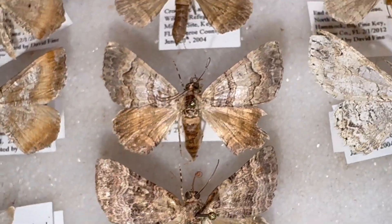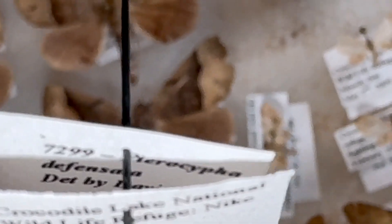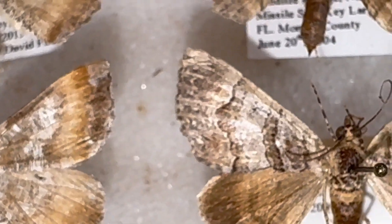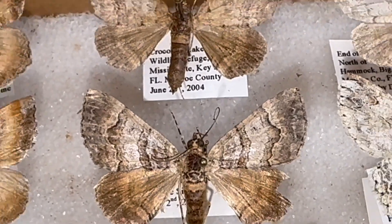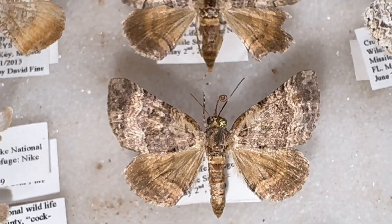These guys here are fairly common as well and I found them on multiple islands in the Florida Keys. Let me see if I can get a label. Mericrypha definata. Pretty cool moth. These guys are fairly regular down the Florida Keys — beautiful specimens when they're fresh.